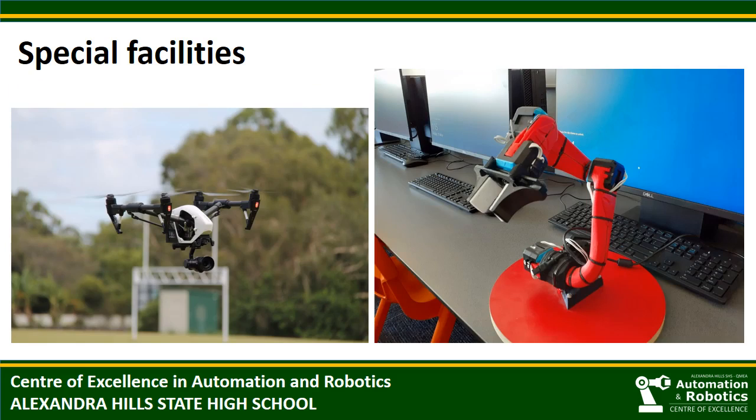At the Centre of Excellence, students work with specialist equipment, including a fleet of industry-standard drones like this Inspire drone. We also have a class set of small robotic arms produced by a Brisbane startup company. These arms were also purchased by QUT as part of their mechatronics program. We use the robotic arms with students from Year 7, building task complexity as students get older.